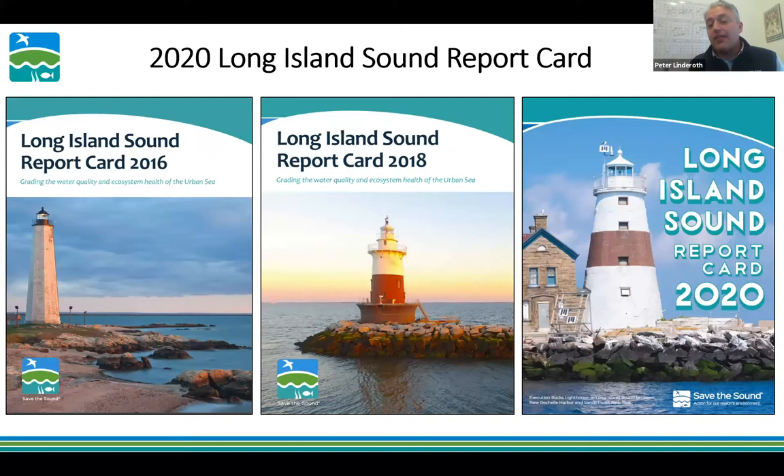We're talking today about the 2020 Long Island Sound Report Card. Save the Sound picked up the report card effort from the University of Maryland around 2015 and released the 2016 report card — our first biennial release. The covers have featured lighthouses: New Haven Lighthouse in 2016, Green's Ledge in 2018, and Execution Rock for 2020. Our designer Martin gave this year's cover a fresh, modern spin.